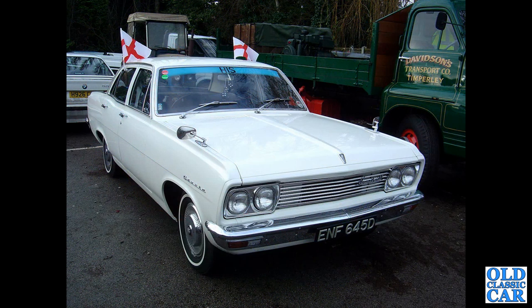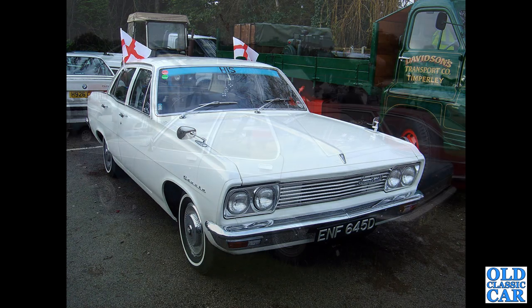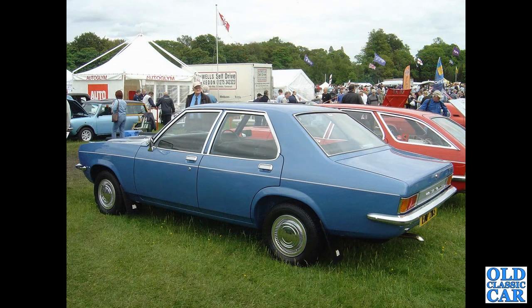And a 1966 Vauxhall Cresta — a fine-looking car in particularly damp weather. For some reason, most of these photos of Vauxhalls appear to be in rain.